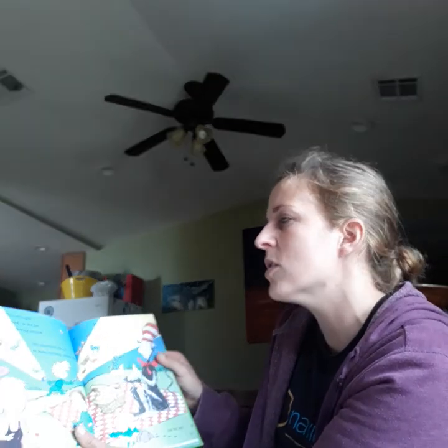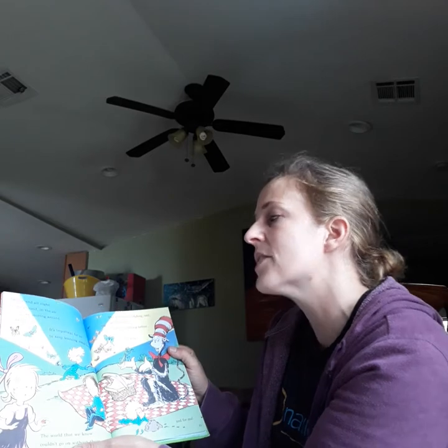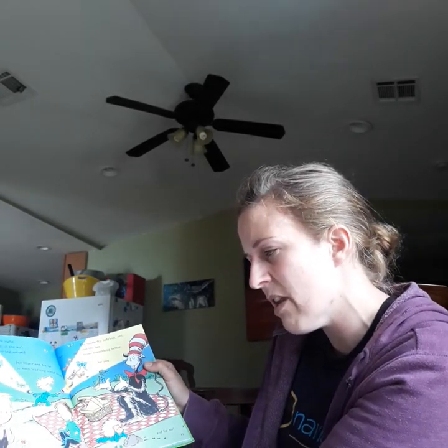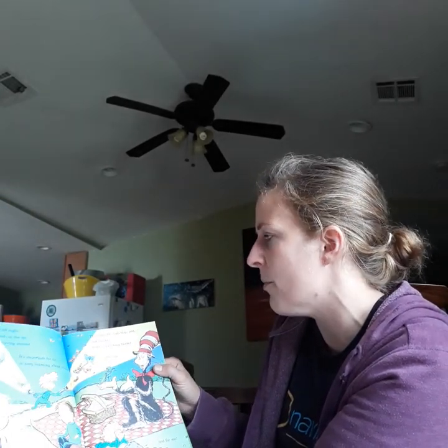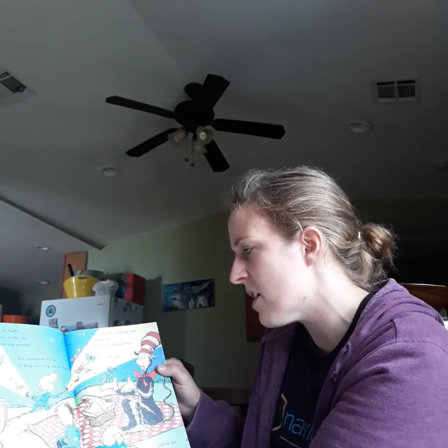All day and all night on the ground and the air, insects are moving around everywhere. It's important for us to keep learning about them. The world that we know couldn't go on without them. The butterfly, the ladybug, ant, and the bee make everything better for you and for me. The end.